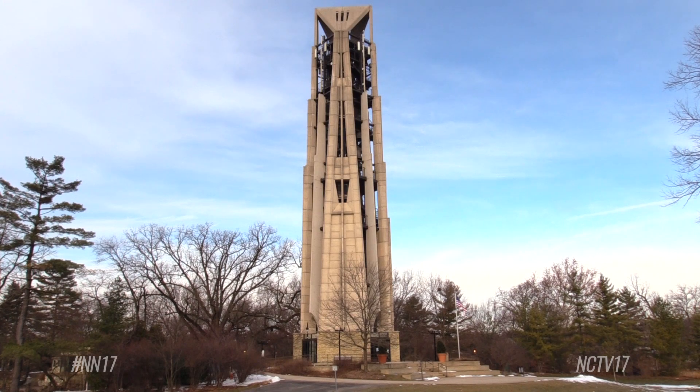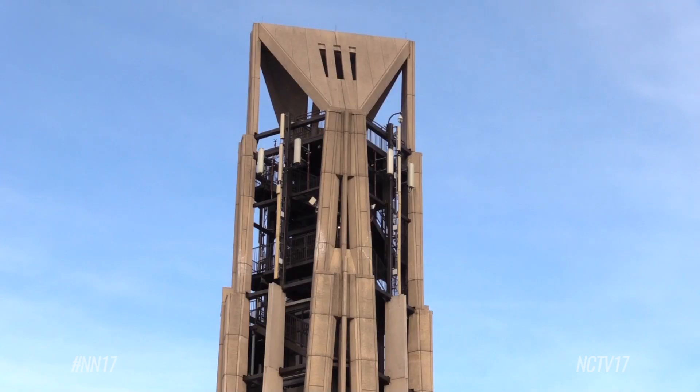At the latest Naperville Riverwalk Commission meeting, the group voted in favor of recommending to repair Mosier Tower. Their recommendation comes after being presented the final report, which included three options for the 160-foot-tall structure.